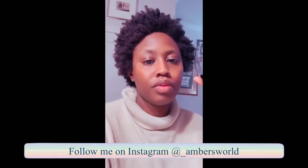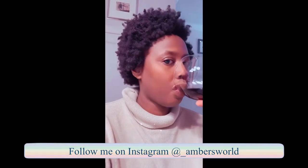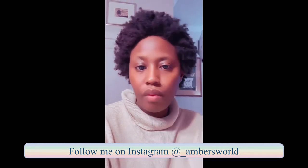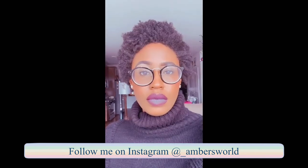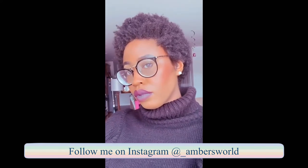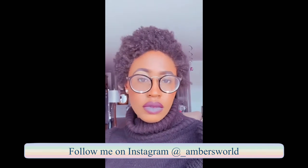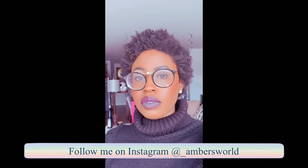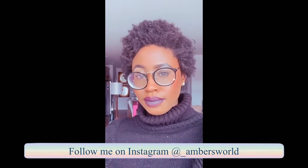And this is day two. As you can see, my hair looks a little bit more shrunk, a little more kinky, but it's still very much stretched out and very cute. And this skips to day four. You really see the 4C come out as the days go by — still very stretched out but very different from day one.